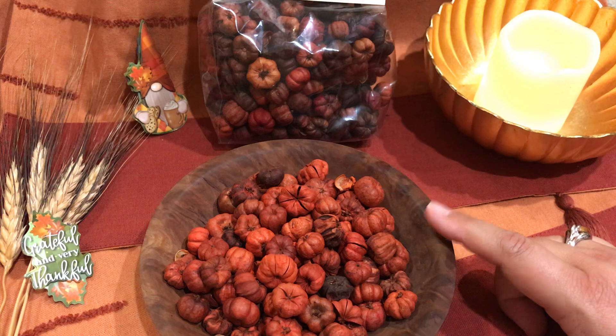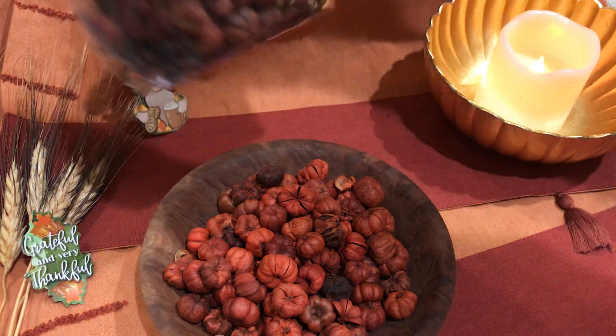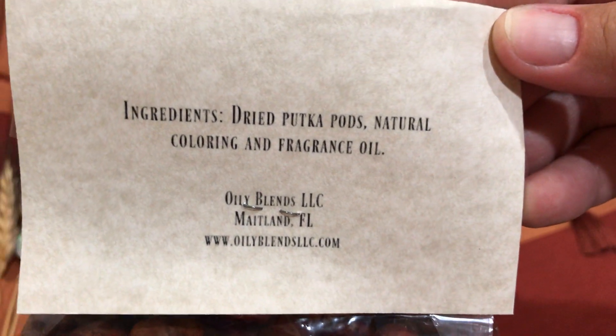I'm sure there will be more of these in the GoldieBox store, or you can find information by going to the company's website and checking out the different scents they have.